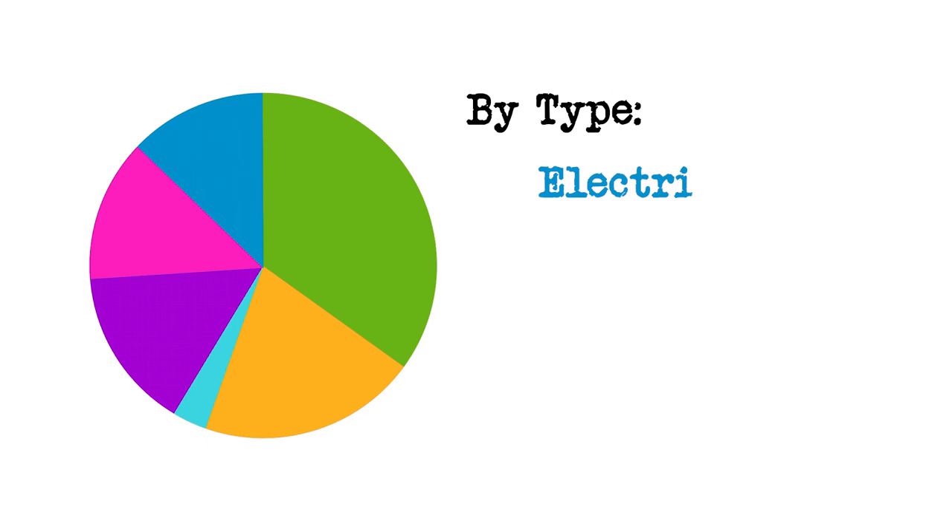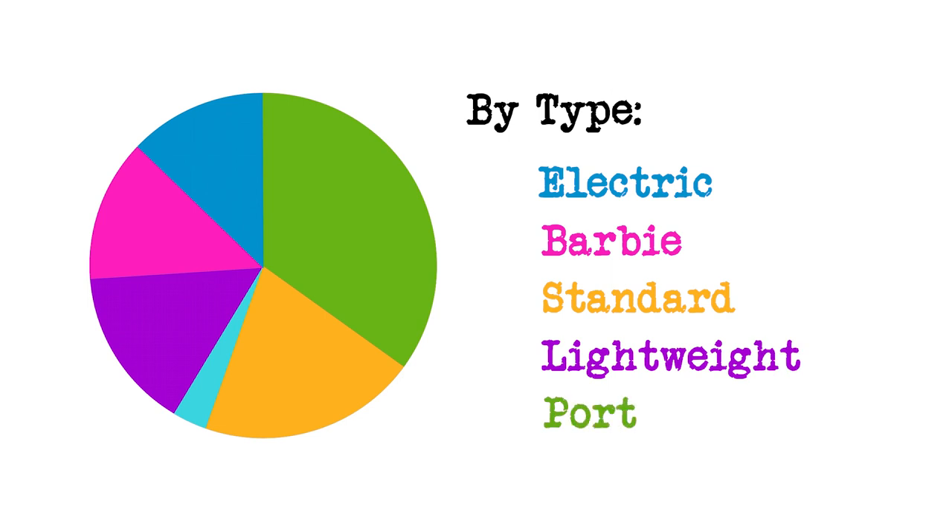So I sold 10 typewriters and got 9 new ones — somewhere in there it almost evened out. I currently have 29 typewriters and a Type-A-Tune. Breaking that down by category: 4 electrics, 4 Barbie typewriters, 6 standards, 4 lightweight portables, 11 portable typewriters, and 1 Type-A-Tune.